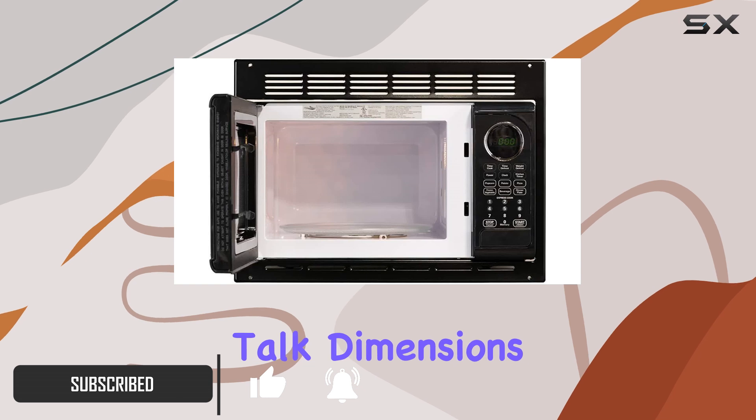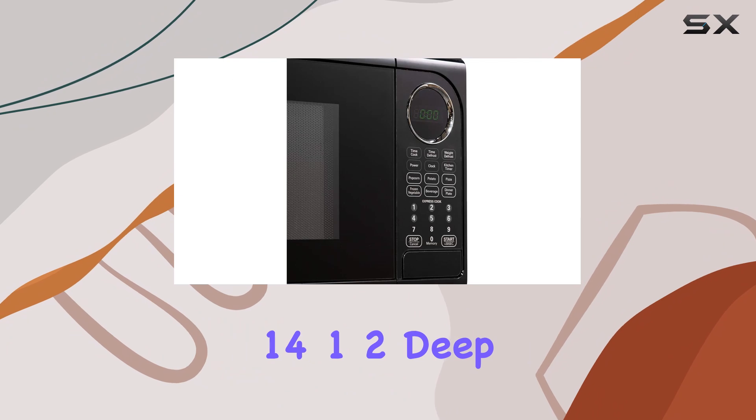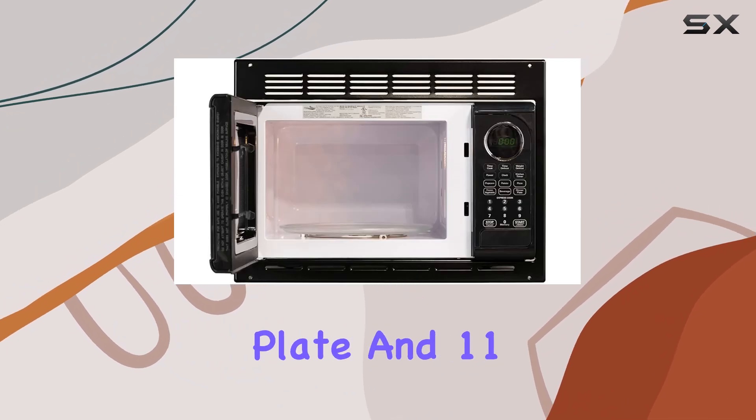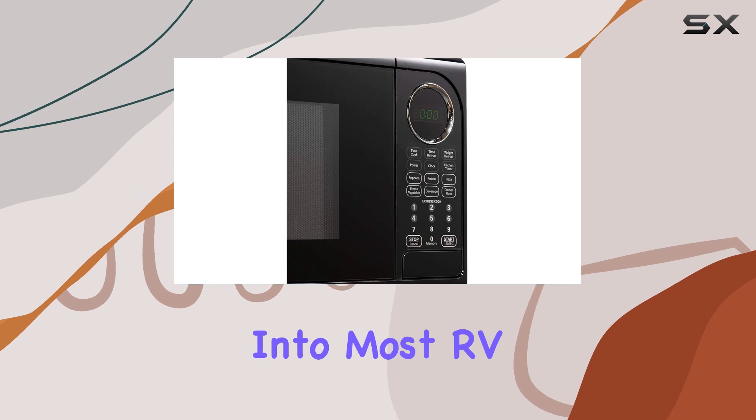First off, let's talk dimensions. Coming in at 19.116 inches wide, 14.12 inches deep without back plate, and 11.58 inches high, it fits snugly into most RV kitchen spaces.